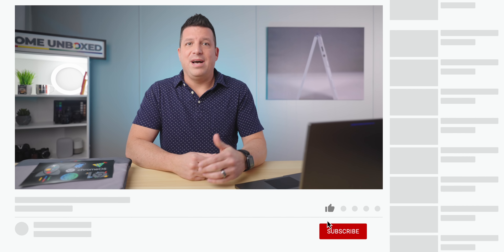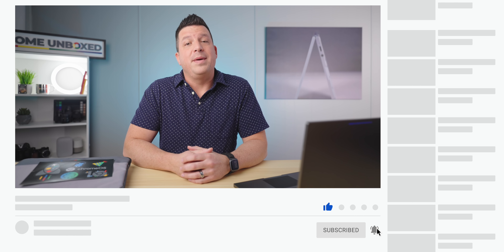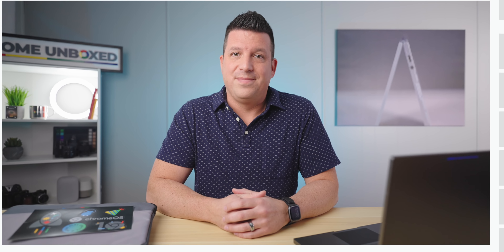But that's it for this one. Don't forget to head down, like, and subscribe, and hit that notification bell if you'd like to be alerted when we make future videos just like this one. Until next time, we'll see ya.